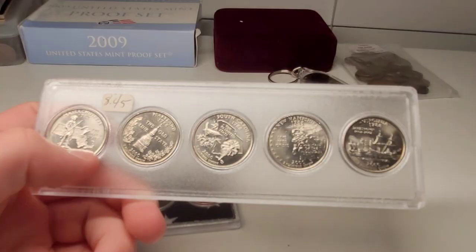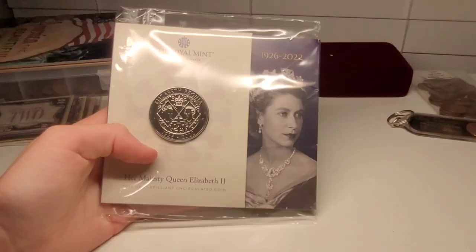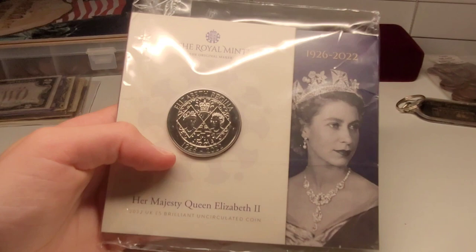My grandma got me this Queen Elizabeth Memorial coin, and it's really cool. Obviously you can't just go spend it at the grocery store, but it's really cool. I have it in the packaging still — it's like a little book inside, but I keep it in here just so it stays nice and doesn't get worn.